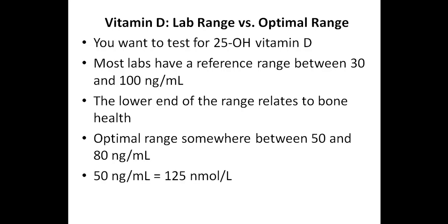It's also worth mentioning that if you live outside of the United States, labs commonly use the units nanomoles per liter, and 50 nanograms per milliliter is equal to 125 nanomoles per liter.